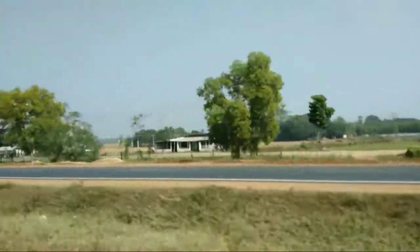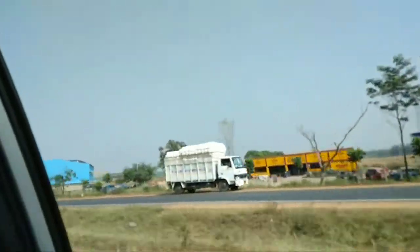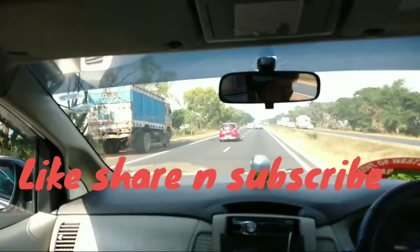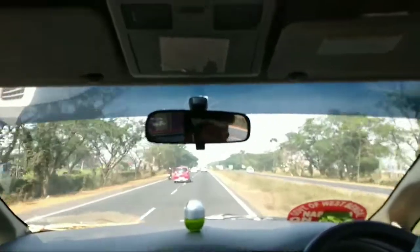Hi guys, welcome back to my channel. Hope you all are doing well. This is a totally different video as it is a travel vlog. I have recently been to Shantiniketan by road, so today's topic is the visit of Tagore's land. I hope you find this video helpful. Please don't forget to like, share and subscribe to my channel.